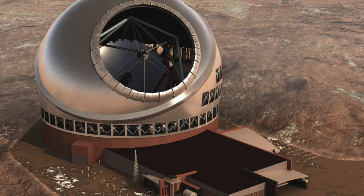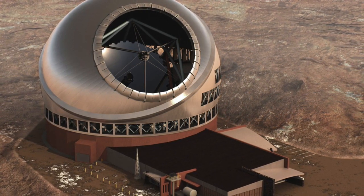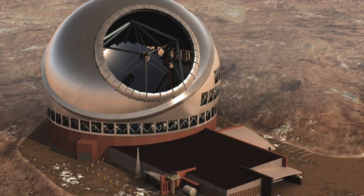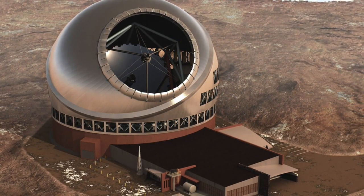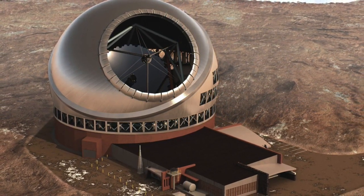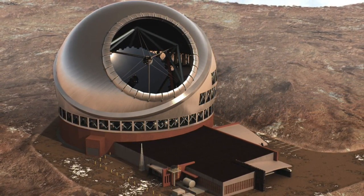The ELT is the largest and will be the first to be completed of a number of extremely large telescopes, which include the 25-metre Giant Magellan Telescope, also being built in Chile, and the 30-metre telescope in Hawaii, which are targeted for completion by the end of the decade.